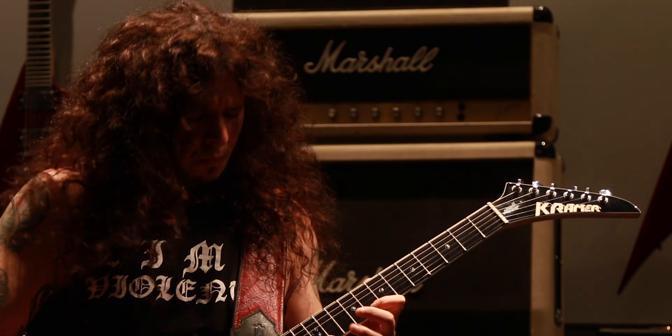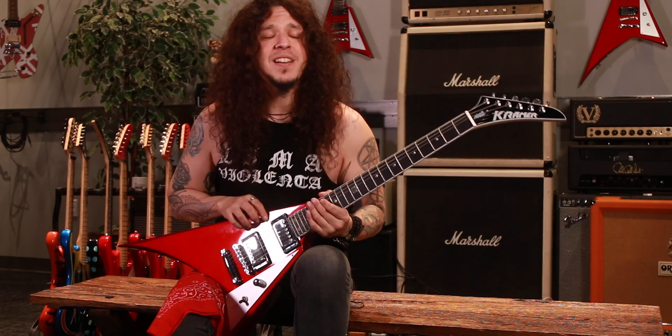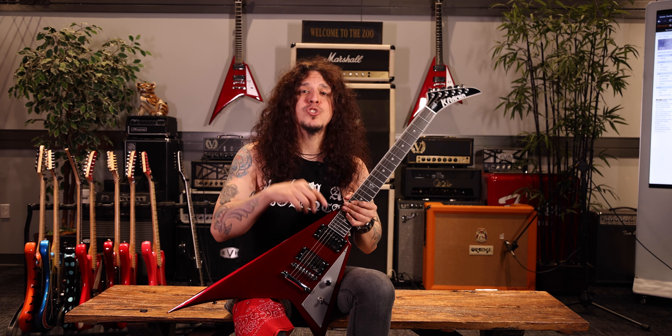Also, we have the Kramer logo from the 80s. Well, friends, thanks for watching this video. I'm Charlie Parra del Riego. You know you can get this tremendous guitar at Music Zoo.